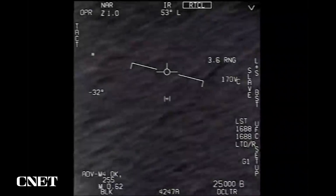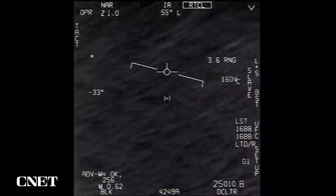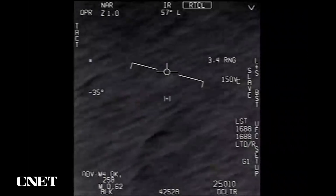It is moving very fast and very low, close to the surface of the ocean. I'm impressed that our professionally trained pilots can lock on. At a minimum, this is extremely good exercise for our fighter pilots, as long as it does not pose a threat.